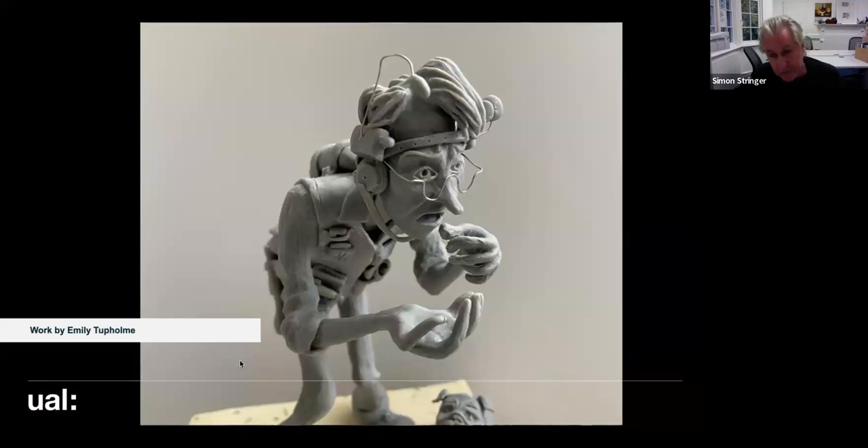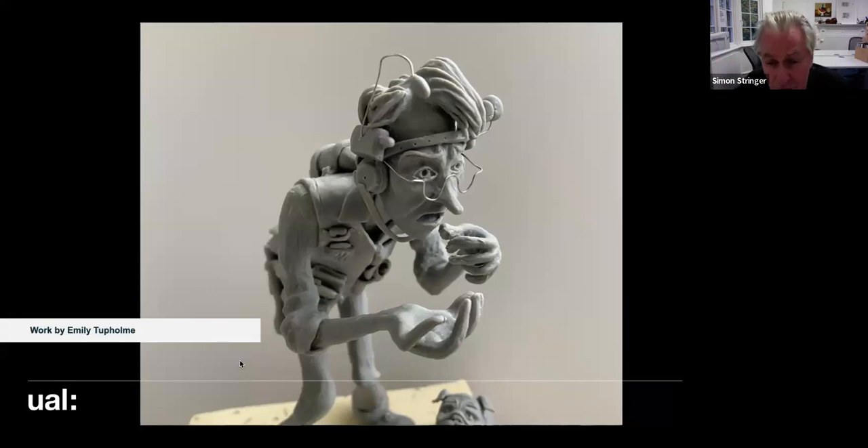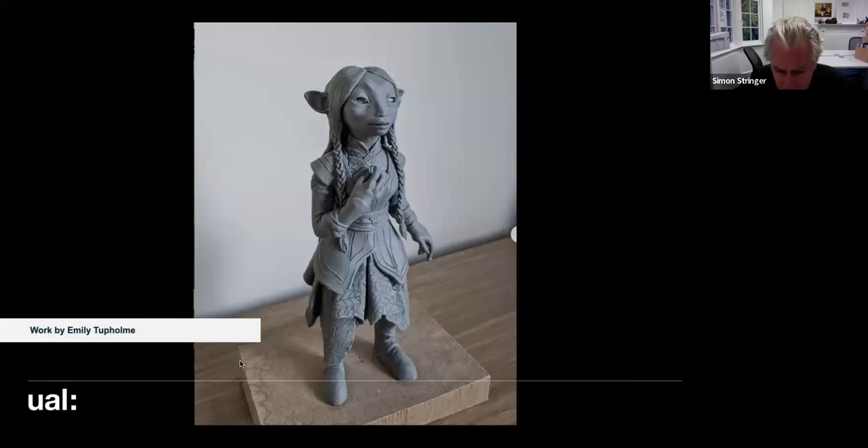This is another one — Emily took this home. It's from some modern cartoon film, beautifully sculpted. I love the glasses and the little figure — to keep it all under perfect control like that is beautiful. And there's another one by Emily, also beautiful.